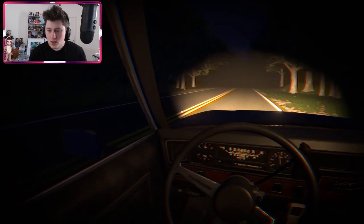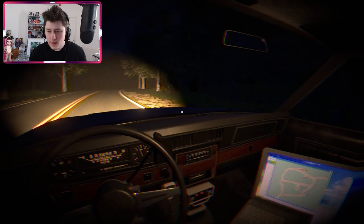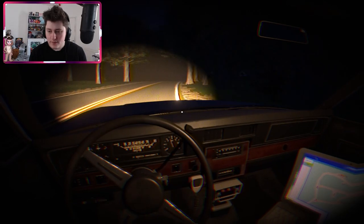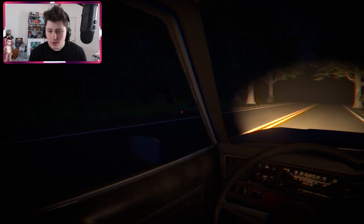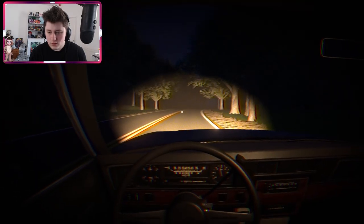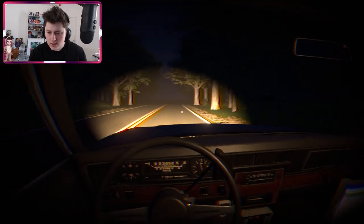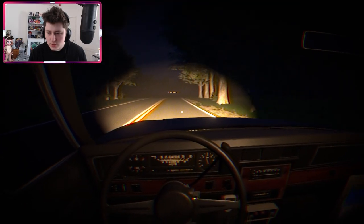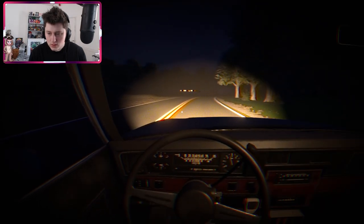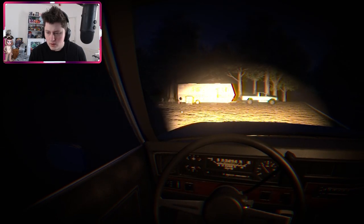Looking for the camp spot — I don't see it at first. It looks like a decent drive between locations. Then I think I spot it in the distance. I arrive — it's pretty empty, but there's one camper here.